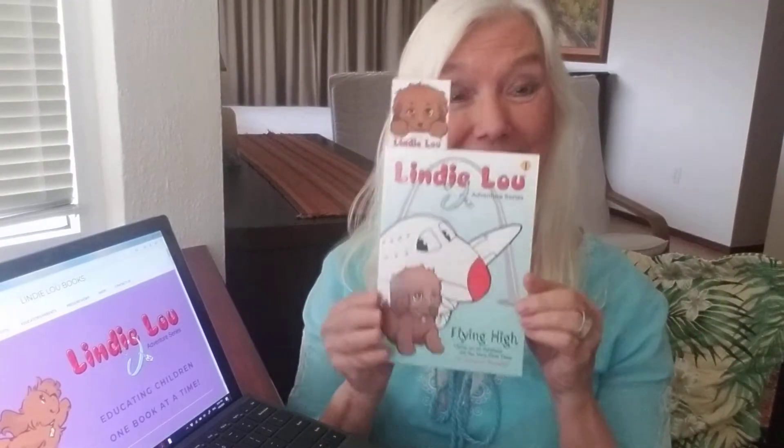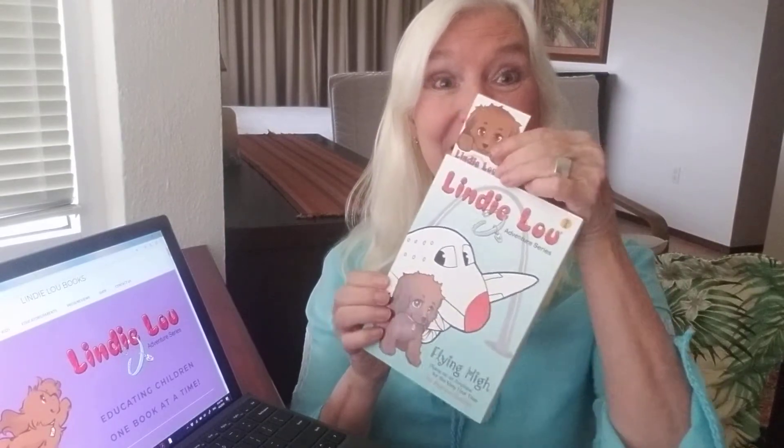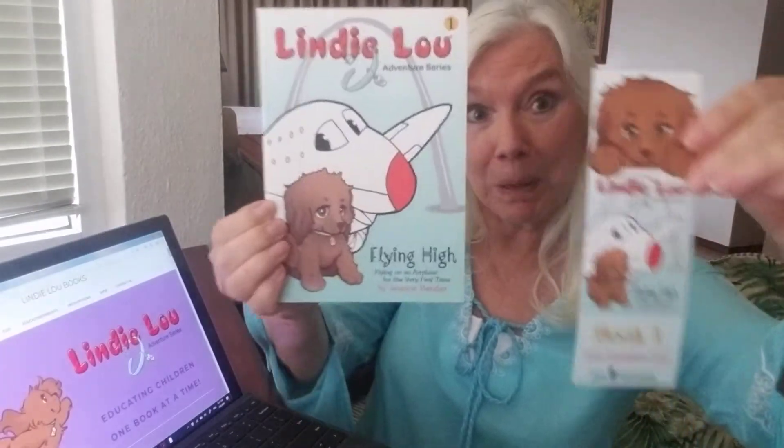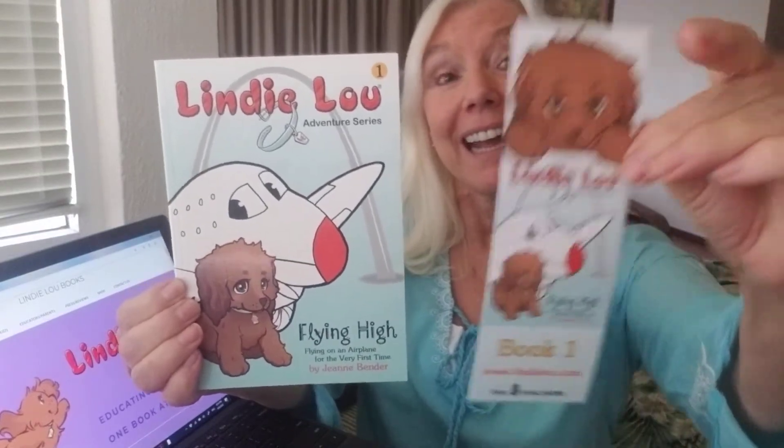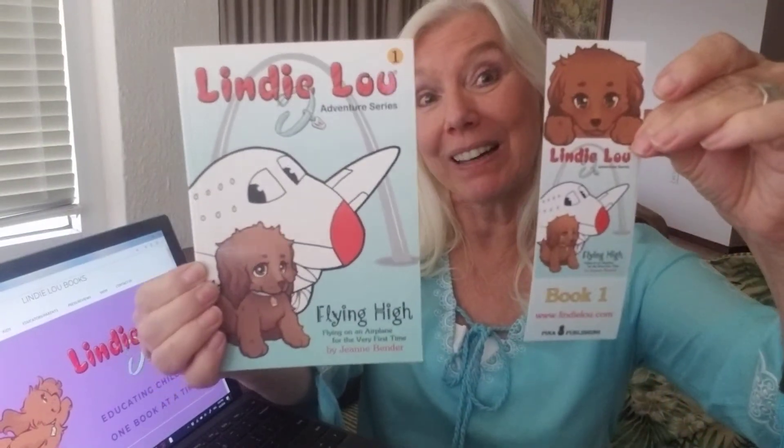Book one, Flying High — flying on an airplane — has a bookmark that matches the book. See, it's the same color and it has Lindy Lou on it.